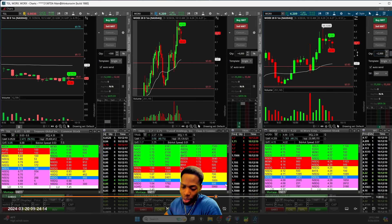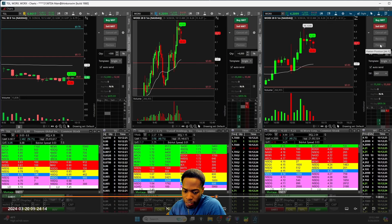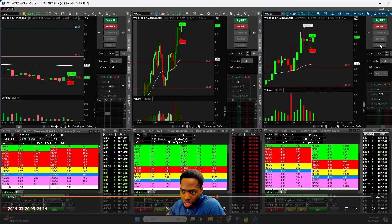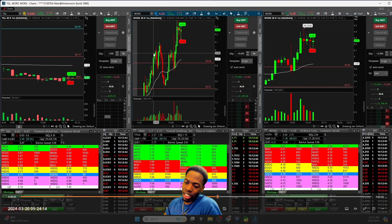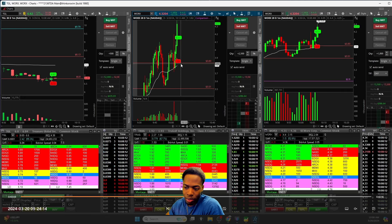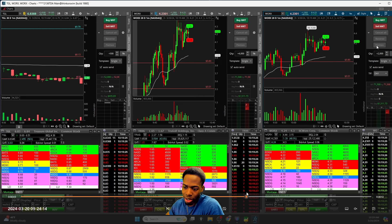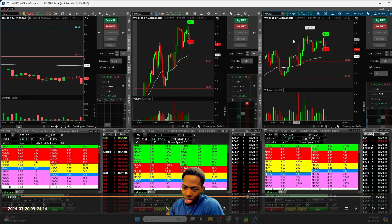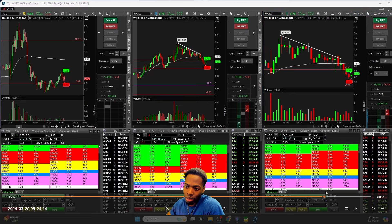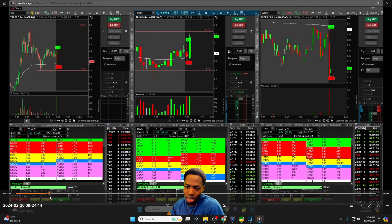I should have been back in faster — those are areas for opportunity and improvement, being quicker to re-enter. I should have been back in at $5.14 after it held up again. Eventually we got the backside — we really wanted to see a move over $4.50 but from there we started selling off. I could have done better, but sometimes that's just how it is.